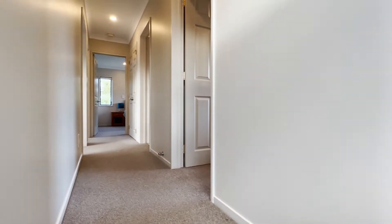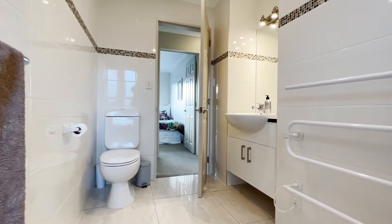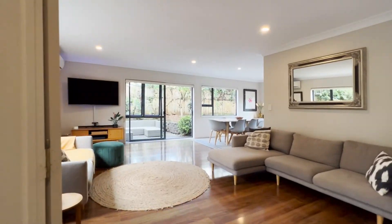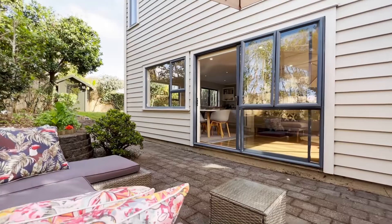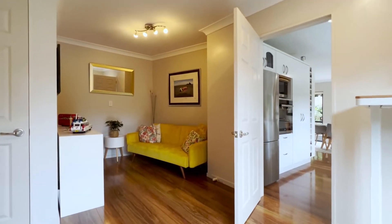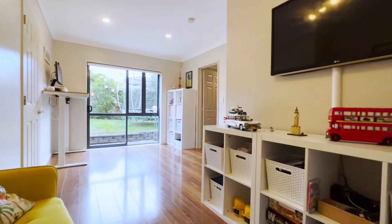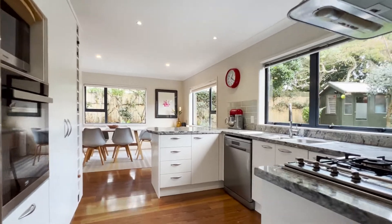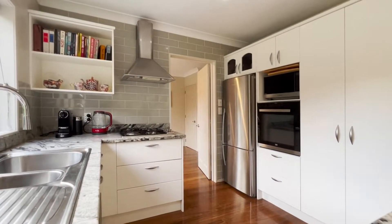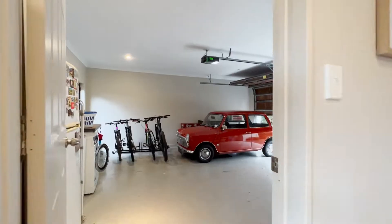This home features four double bedrooms, two and a half bathrooms including an en suite. The large open lounge and dining flows to an excellent paved area and good sized lawn. There is also a rumpus or huge office area tucked away. The modern kitchen has gas appliances. Being a rare property, there is plenty of parking including a double internal access garage.